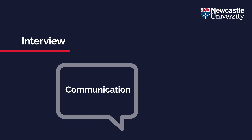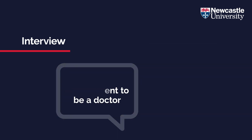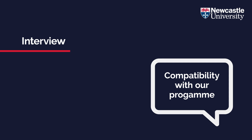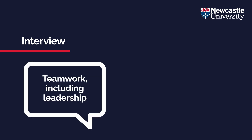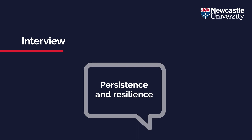Integrity, communication, empathy and self-awareness, motivation and commitment to be a doctor, compatibility with our programme, teamwork including leadership, personal organisation, persistence and resilience.